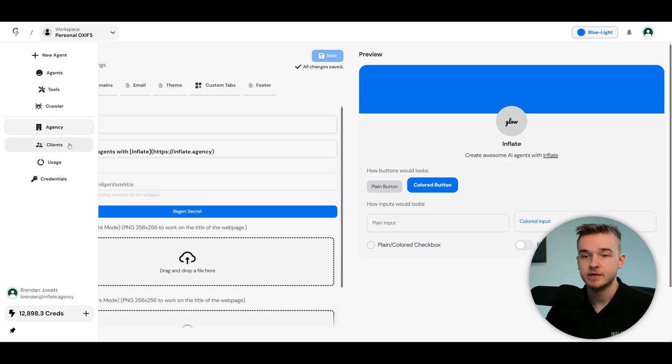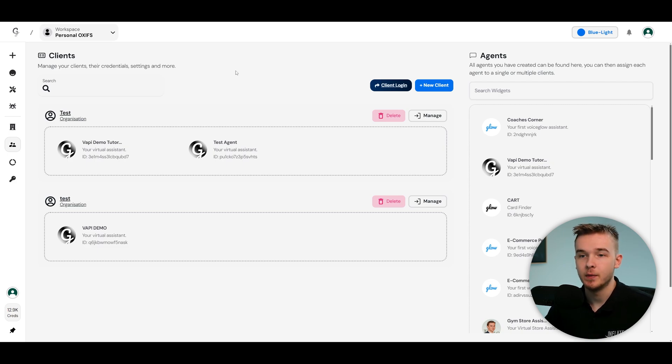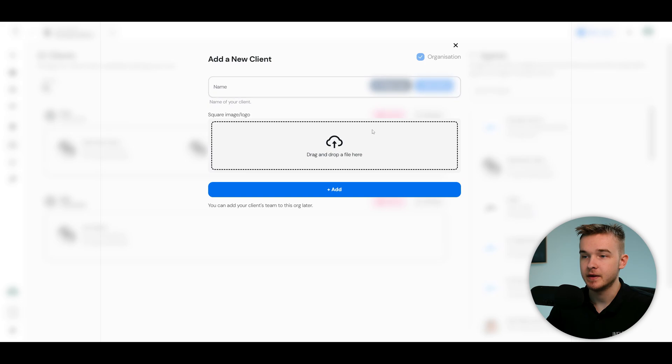Once your agency is set up, add clients to your agency. This view lets you add multiple clients and assign agents to them. VoiceGlow also allows you to assign multiple agents to a single client — so if your client has an inbound assistant as well as an outbound calling assistant, you can add all of them and they get access to all that data in one dashboard. To create a client, hit the new client button, give it a name, and add an image.